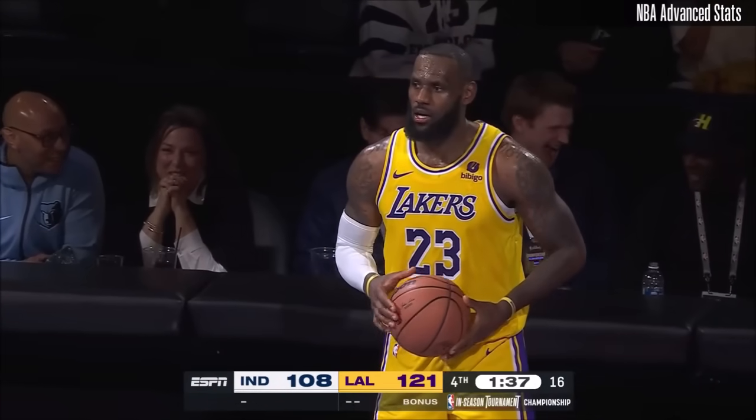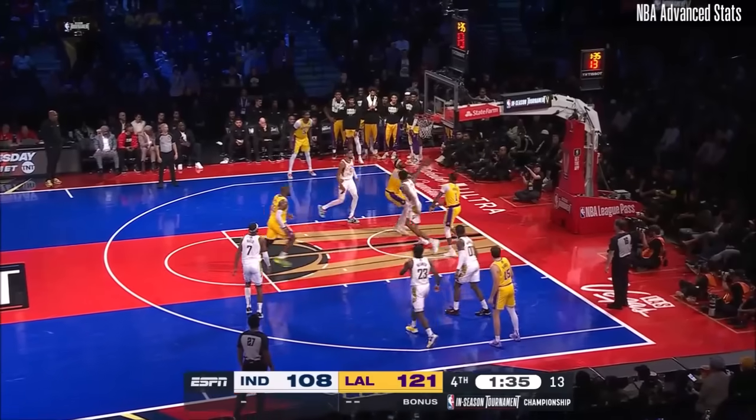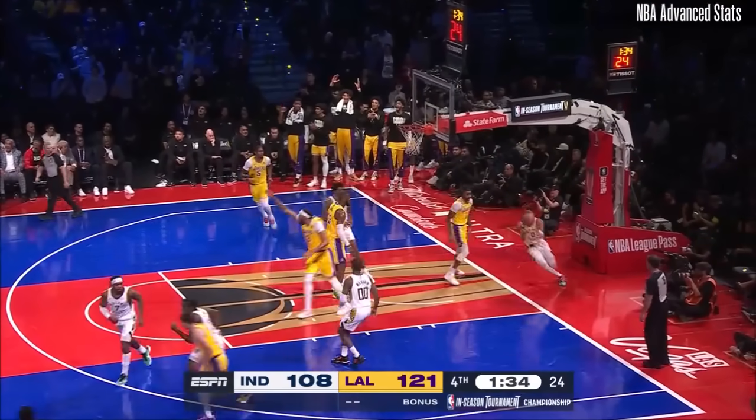Just give the ball to Halliburton and give him isos, because he can beat anybody anyway. Davis gets the feed from Russell.